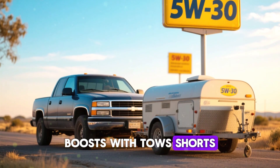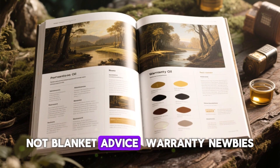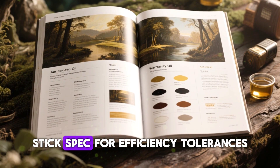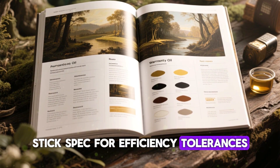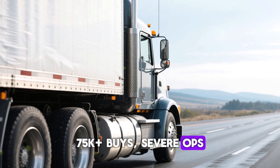Cold snaps: 0w edges out 5w down to 20 degrees; below that, 0w30 balances protection. This is not blanket advice. For warranty newbies, stick to spec for efficiency and tight tolerances — primed for the long haul. At 75k-plus with severe ops, the data is fleet-proven.